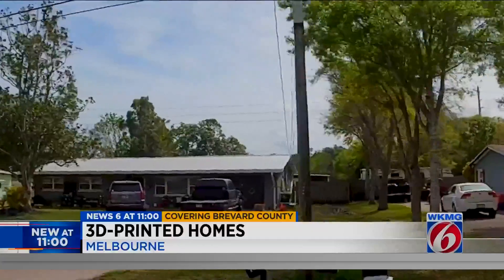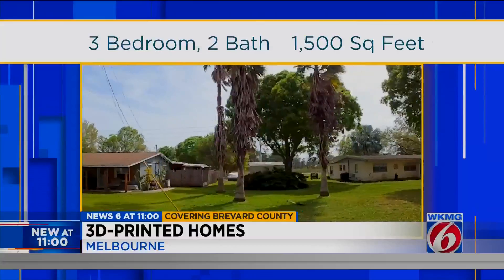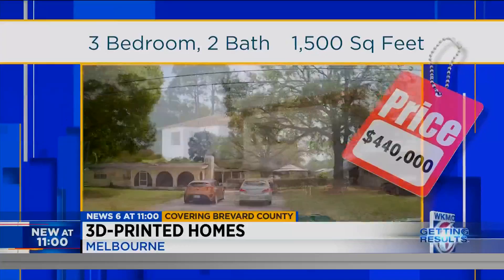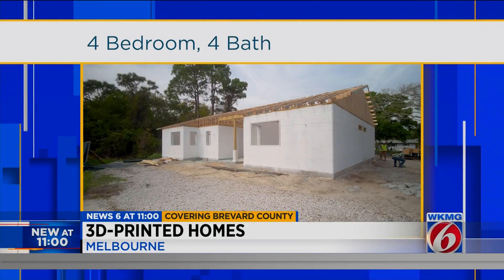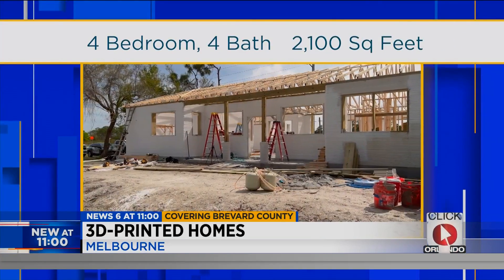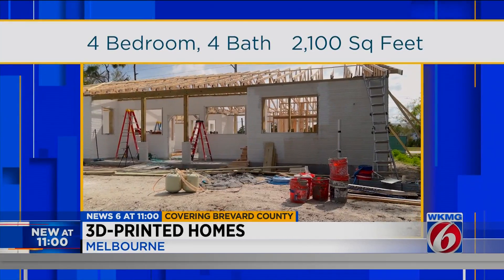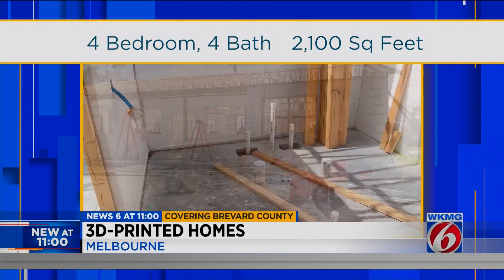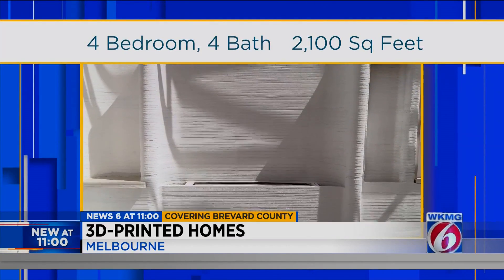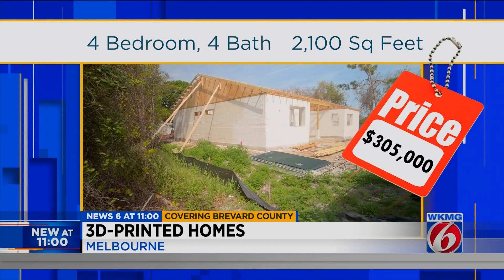Our neighbor over here, I think they're going on the market soon — the older home built back in the 80s, a 3-2, 1,500 square feet. They're going on the market for $440,000 and they'll probably get it. Here, we aren't a 3-2, we're a 4-4. We aren't built in the 80s, we're new construction. We're 2,100 square feet, not 1,500. And we're right around $305,000 — with land, everything including septic, well, all the furnishings, a nice 75-inch Samsung TV, recessed fireplace, everything but the carpet and grapes.